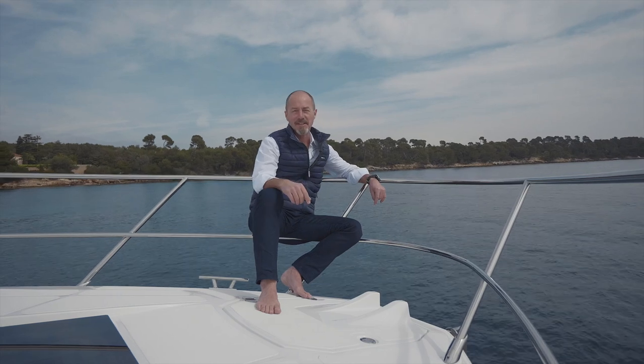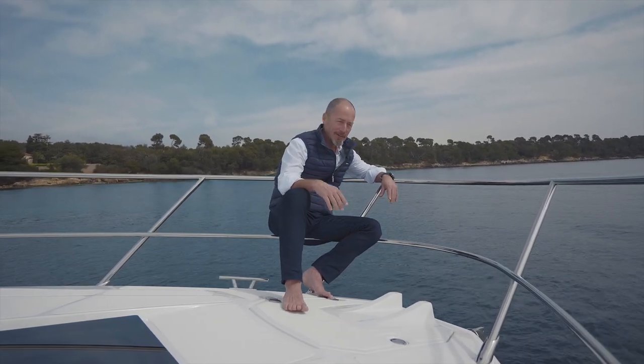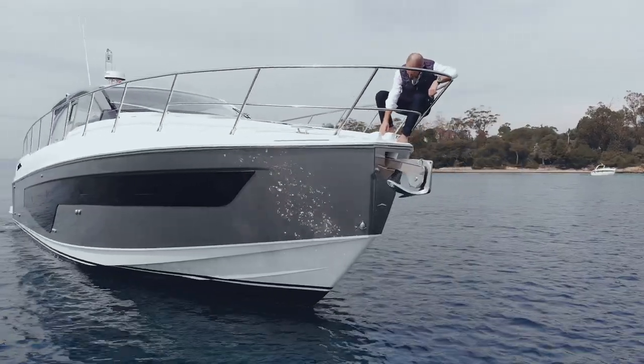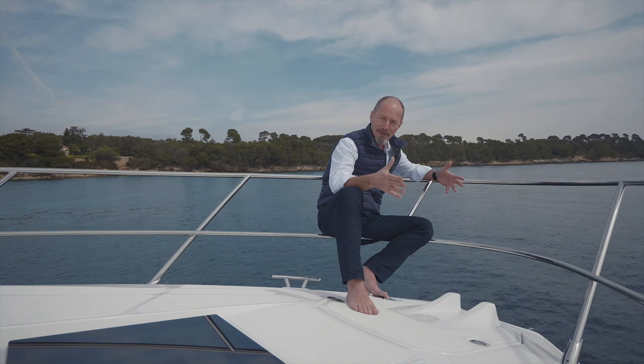They say the devil is in the details, and that's certainly true of the Atlantis 51, with a new bow shape, the stainless steel anchor shield emblazoned with the Azimut logo, and these two molded fins that recall the speed and grace of an agile marine mammal.